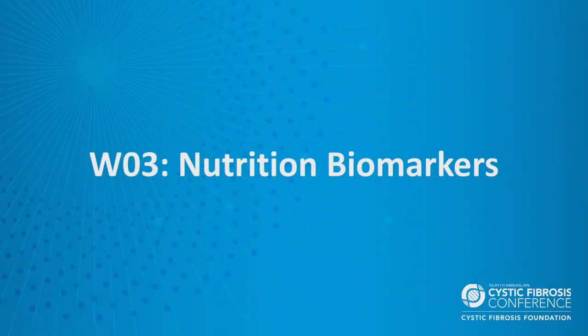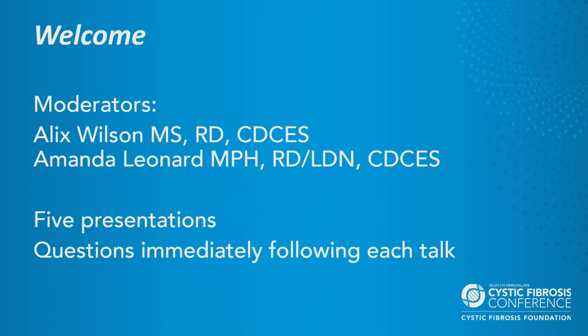Thank you everyone for coming to the Nutrition Biomarkers session. We're so excited to be back in person. For our session today we're looking at biomarkers and how they impact the description of nutritional status and how that can be translated into clinical care. There are two moderators — a slight change from the program. Julie Mattel was not able to make it and Alex Wilson agreed to co-moderate with me.